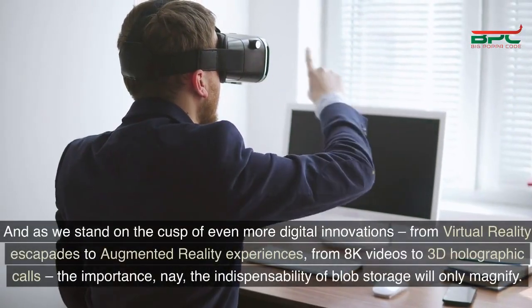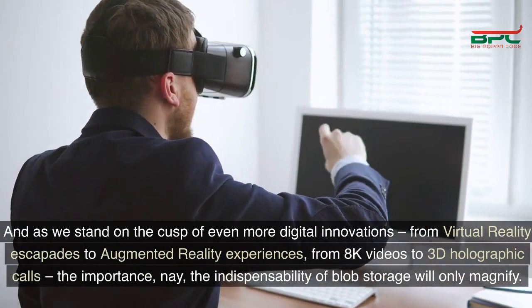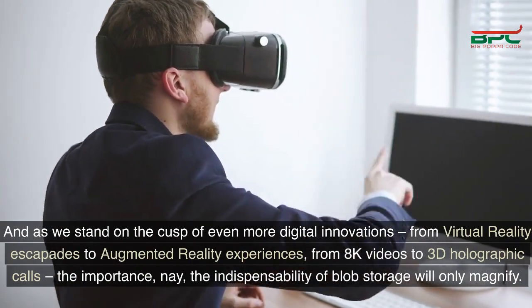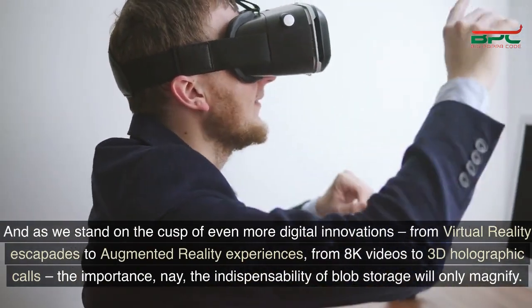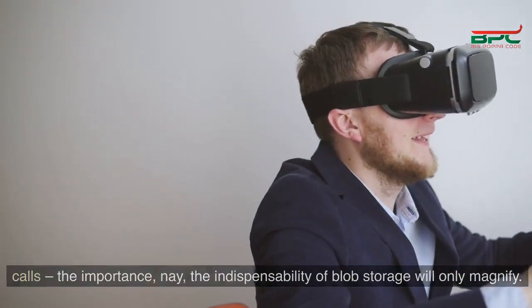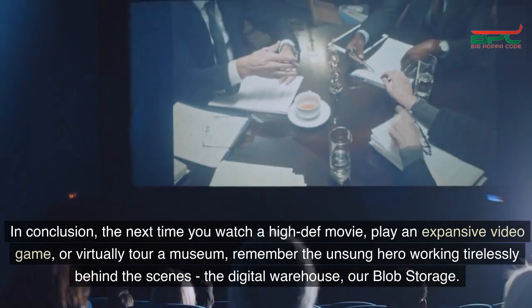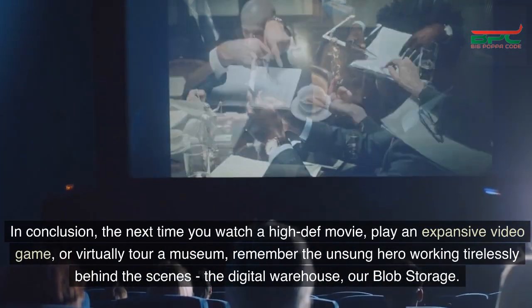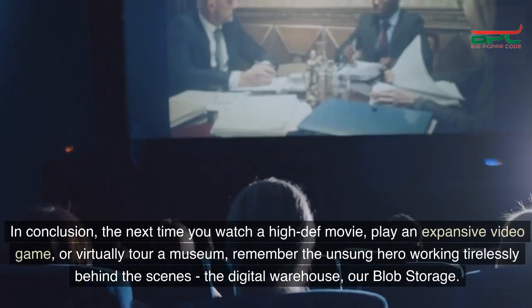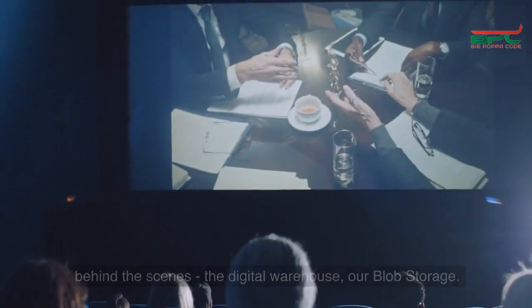As we stand on the cusp of even more digital innovations — from virtual reality escapades to augmented reality experiences, from 8K videos to 3D holographic calls — the indispensability of blob storage will only magnify. In conclusion, the next time you watch a high-def movie, play an expansive video game, or virtually tour a museum, remember the unsung hero working tirelessly behind the scenes: the digital warehouse, our blob storage.